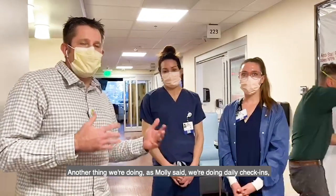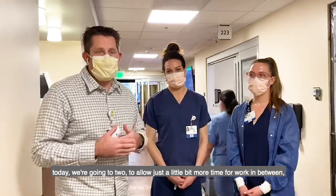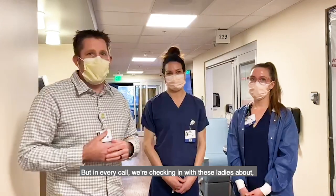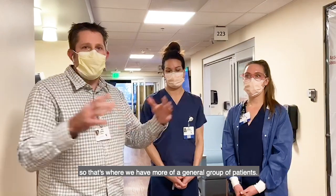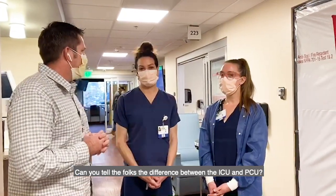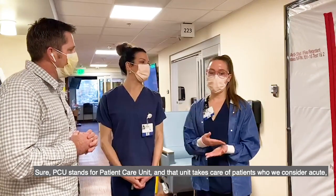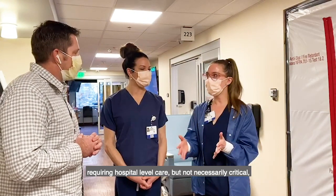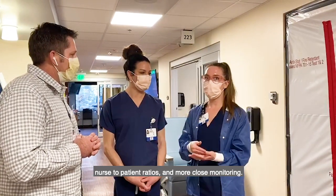Another thing we're doing — we've been doing three calls a day up until today, and now we're going to two, just to allow a little more time to do work in between. At every call we're checking in about how the ICU and the PCU are doing. Our PCU, or patient care unit, takes care of patients who are acute and require hospital-level care, but not necessarily critical. Our ICU is reserved for our most critical patients who need tighter nurse-to-patient ratios and closer monitoring.